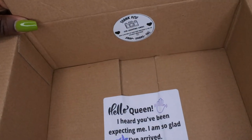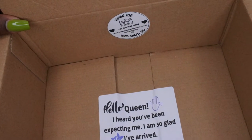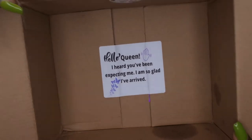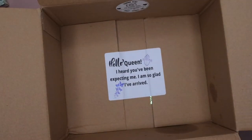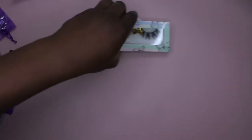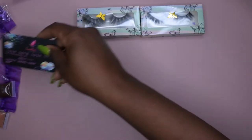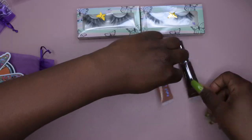The icing on the cake is this cute little message at the bottom that says, 'Thank you for shopping small — post the picture on IG,' and then it says, 'Hi Queen, I heard you've been expecting me, so glad you have arrived.' I'm glad my package arrived! I'm super excited to test out all these awesome goodies — I got lashes, lip glosses, a lip scrub, and more.